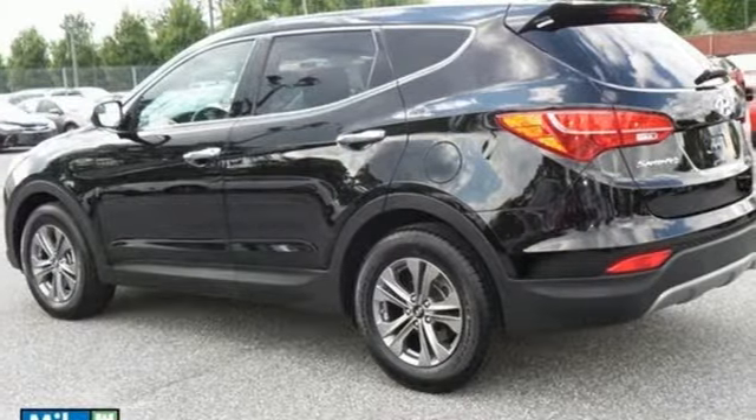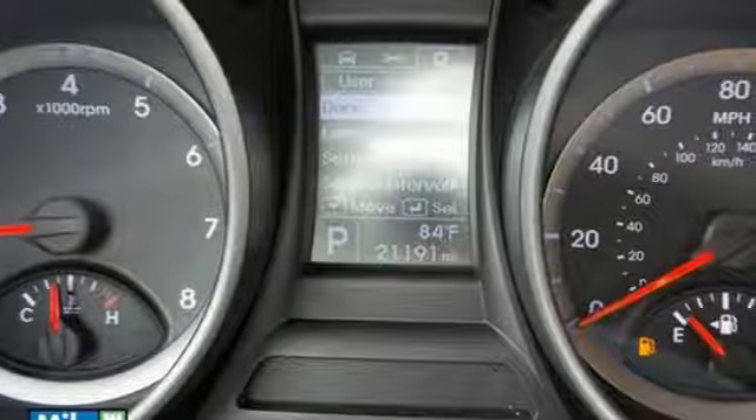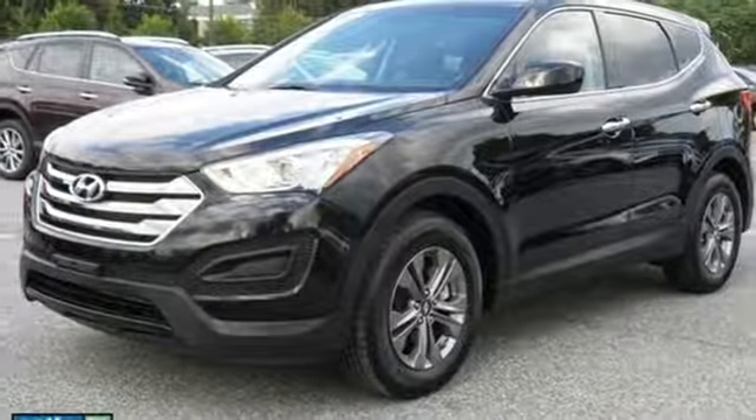SUV, and this Hyundai comes with the Vehicle Stability Management System, Downhill Brake Control, and Hill Start Assist Control for optimum protection. Make the practical choice and still have fun. Make this Santa Fe Sport yours today.